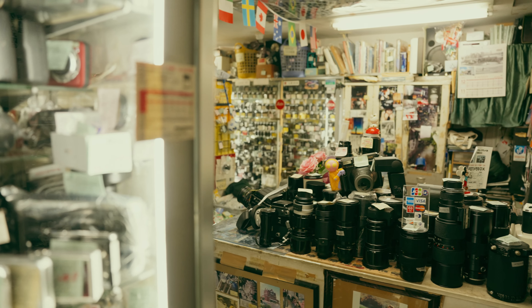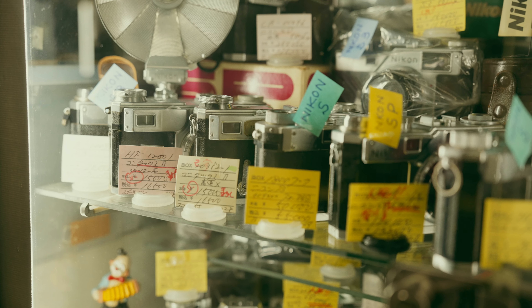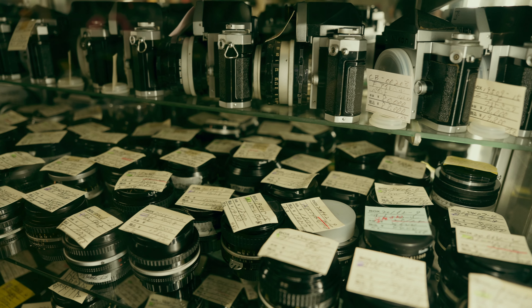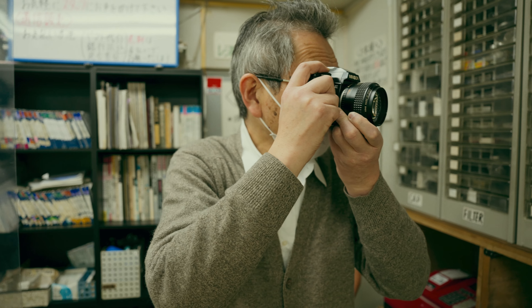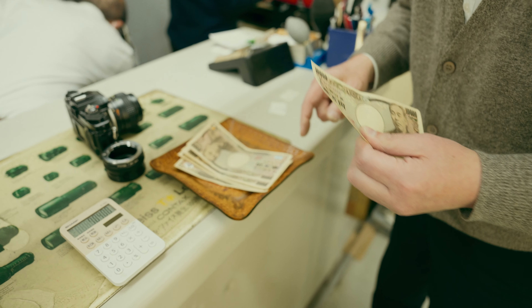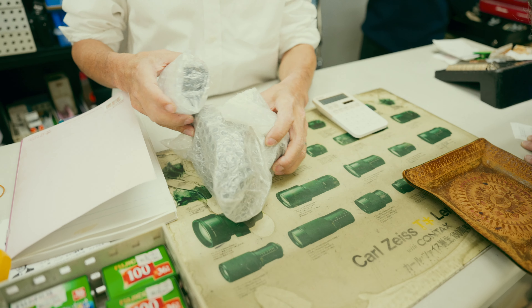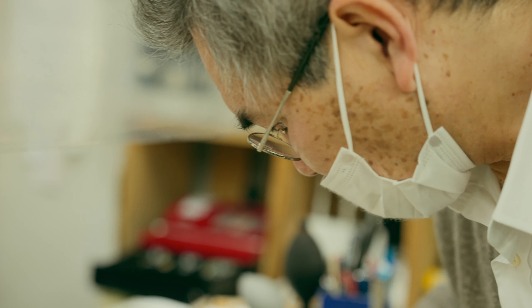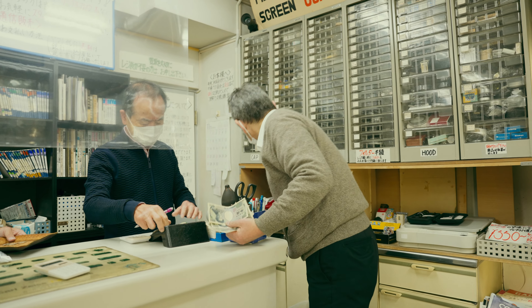Finding these shops can be a bit tricky, so you kind of have to know where to go. I advise you to pinpoint these things on Google Maps so you don't get lost. Once you get in these shops, just be amazed by the amount of cameras and lenses these people have.